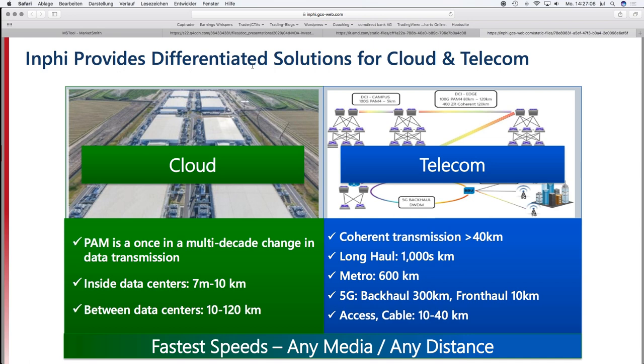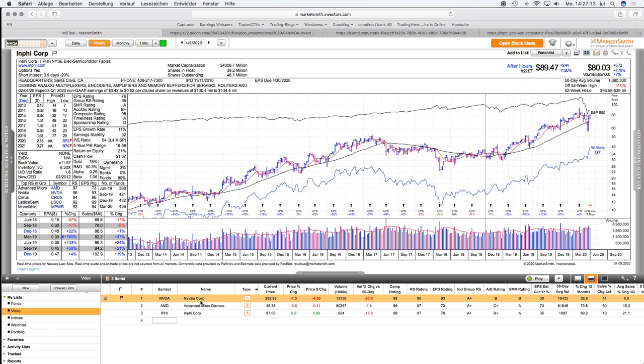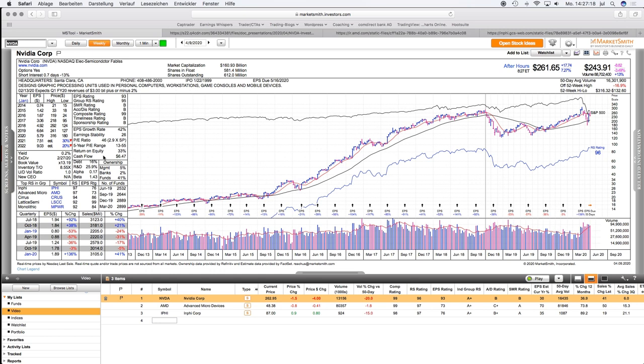Going back to the charts — NVIDIA has very good estimates for the next two years, strong EPS and sales growth in the last quarter, a very good EPS growth rate over the last five years, and a very good return on equity — very strong fundamentals overall. What I personally don't like is the high volume on the negative side showing distribution, and the fact that it's a large company at 160 billion market cap with a lot of shares outstanding and a large float, making it a very mature company.